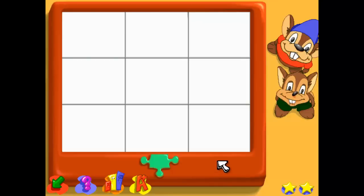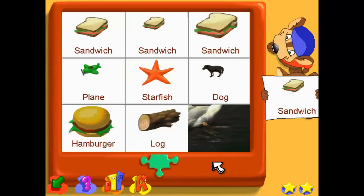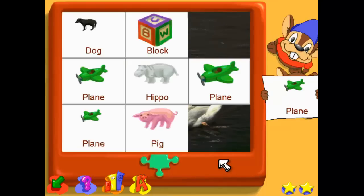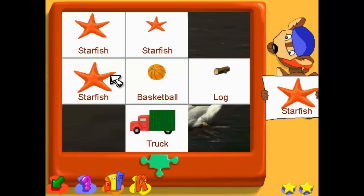Welcome back. Are you ready to try a puzzle? Let's learn about sizes. Find the same size block. Find the biggest sandwich. Find the same size plane. Find the same size starfish.